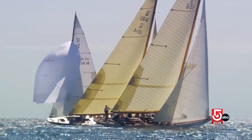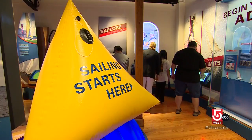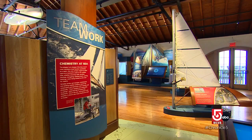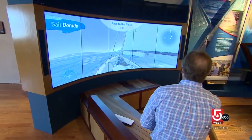We're converting people to sailors. We say that we are in the edutainment industry — there's essentially self-learning built into every exhibit. People are constantly learning as they complete activities, but it doesn't necessarily feel like it.